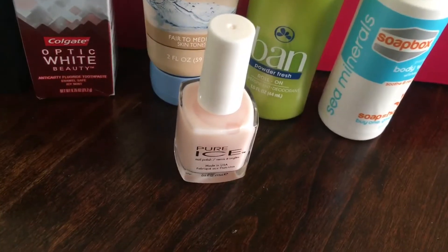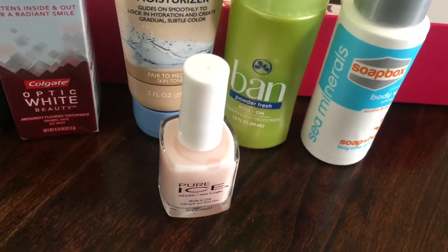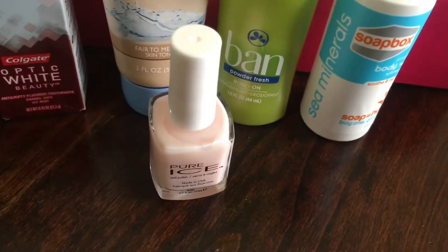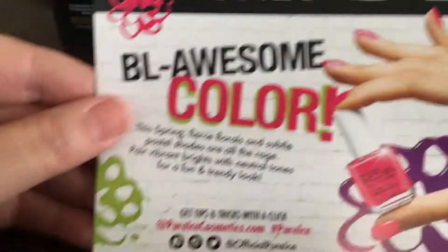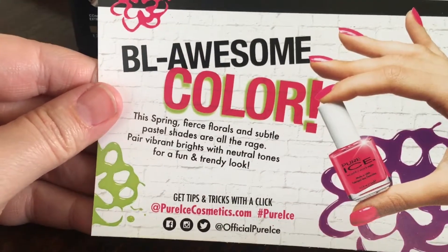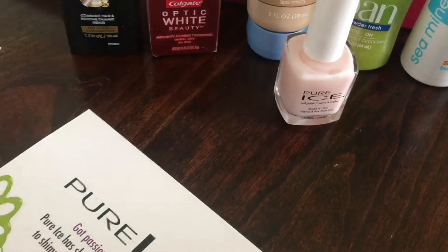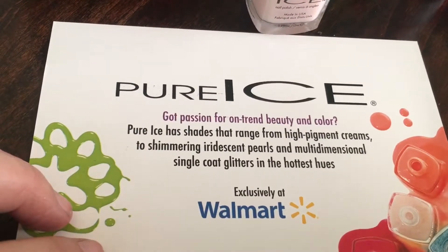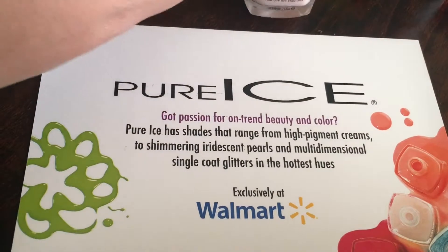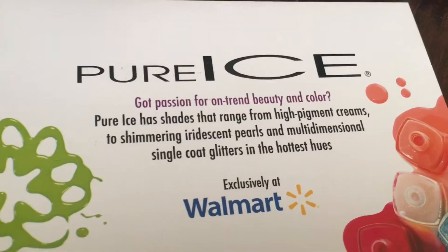Then we have the body wash by Soapbox. Target had two Soapbox items that were shampoo and conditioner. I've never used that product before, but I hear it's a good brand. It looks like there's no coupon — just tips and websites for social media. It looks like we got this color exclusively at Walmart, so this type of color is exclusive to Walmart.